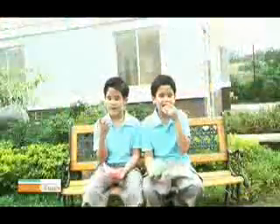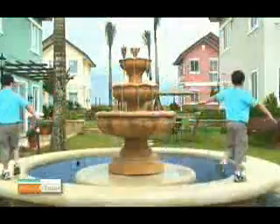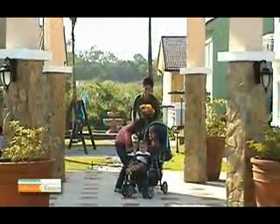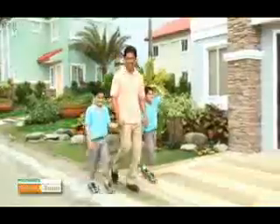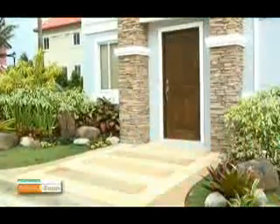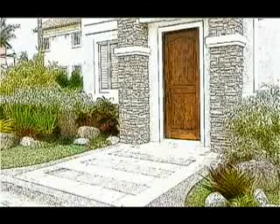Rest assured, knowing your children can safely play outdoors, yet not far from home. Warm up to the feeling of letting your loved ones savor a fresh breeze from the linear park, right next to a comfortable home. Double your pleasure and get the privilege of space, security, and exclusivity only at Belfort Estates, where you get more than just a home.